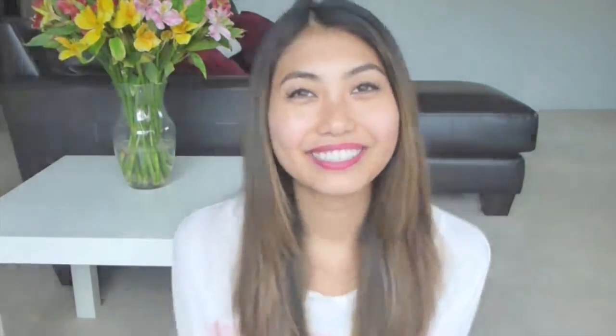I think that's about it. Thank you guys so much for watching. Don't forget to like and subscribe and I will talk to you guys next Sunday. Bye!